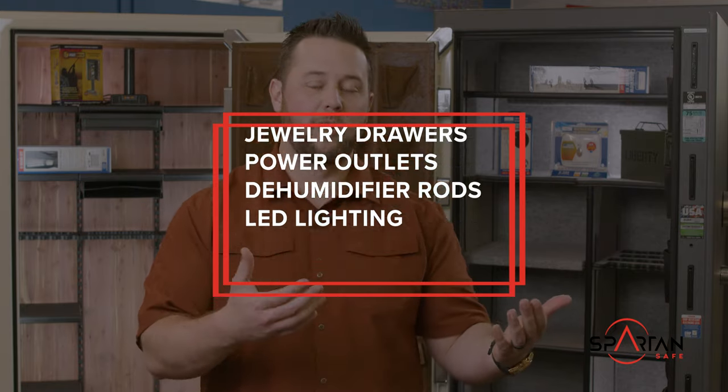Now, if you're spending $2,500 or more, your safe will likely include the majority of these accessories straight from the factory. However, safes in the $600 to $2,500 range generally include fewer factory installed accessories. This allows you to customize or personalize your safe based on what matters to you.